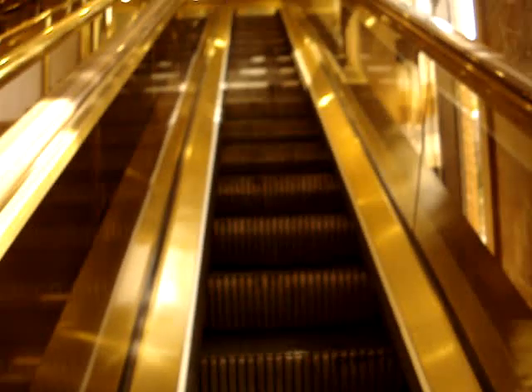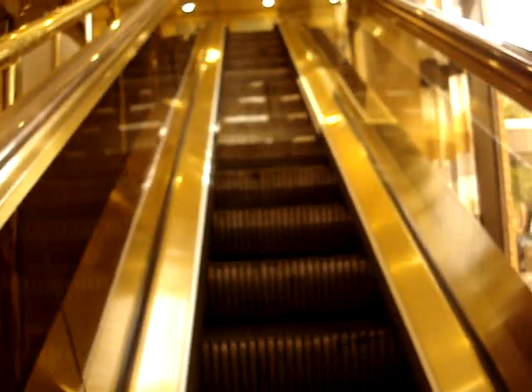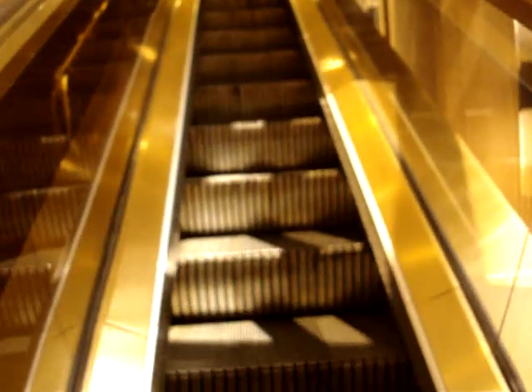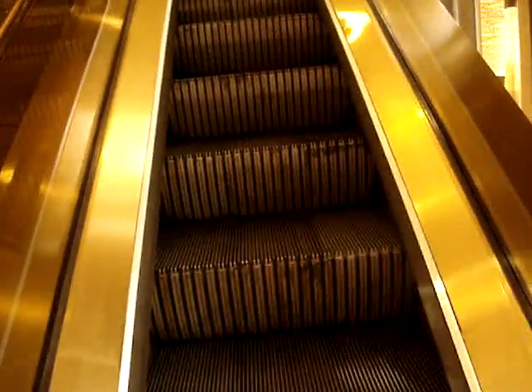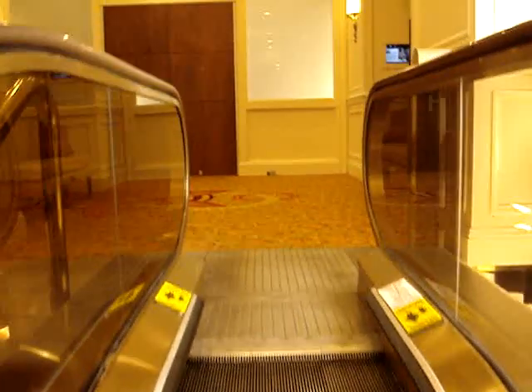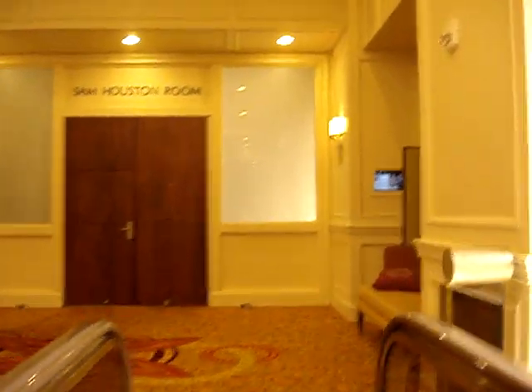How about let's take a look around the escalators? There's a man-powered elevator. These escalators are Montgomery. There's the same Houston room right there. Now we'll go back down and we're going to take a ride in the elevators.